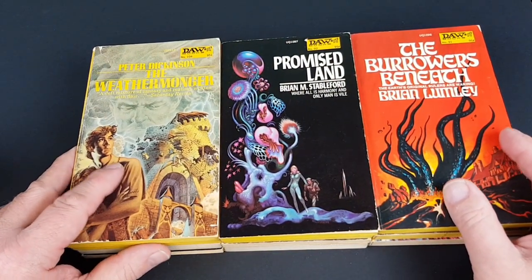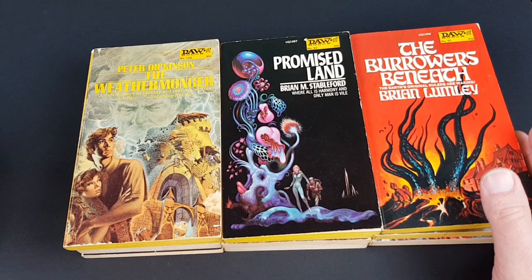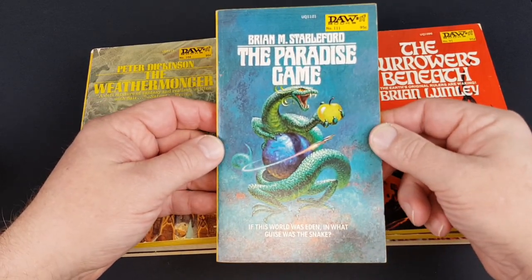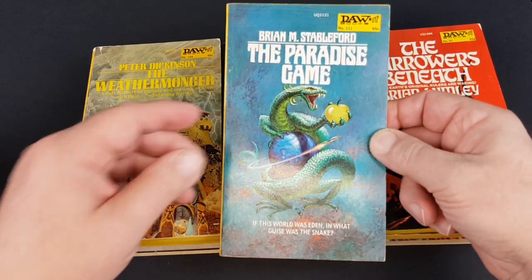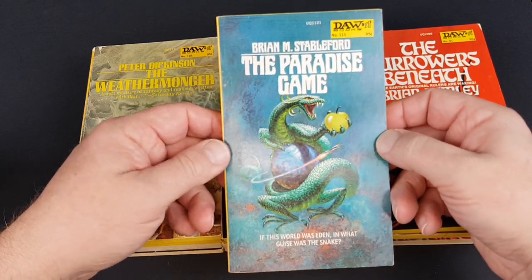I could have included many of the Gor books — in fact virtually all of them — because they really went to town with getting great artists to do the jackets. We will have one which I feel is perhaps my favorite Gor book in just a moment. Number 111 — Brian Stableford, The Paradise Game — Kelly Freas again.